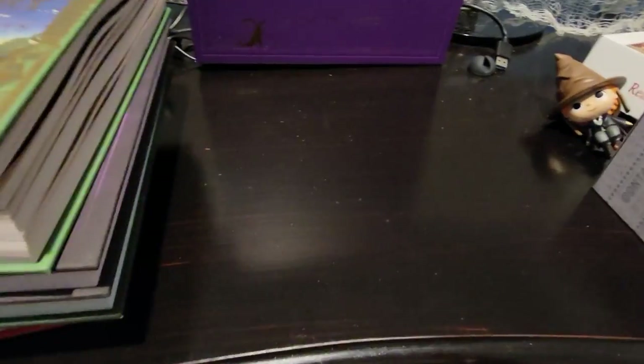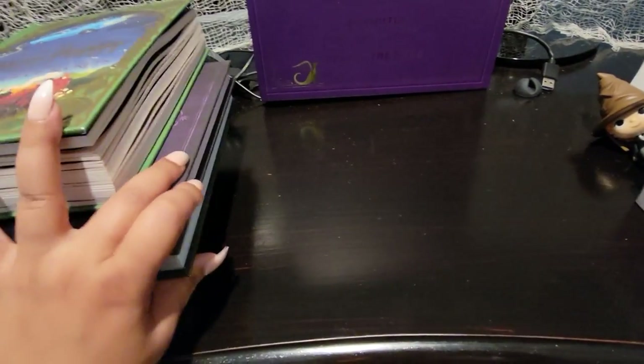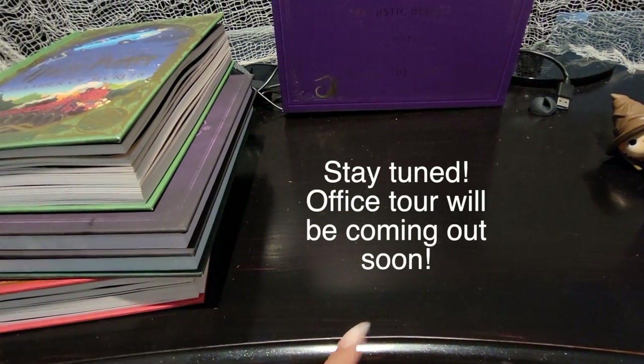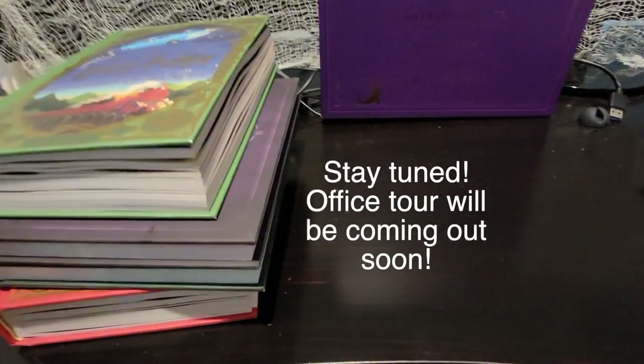I'm trying to finish my Harry Potter office, actually — trying to add some details. I'm not sure if this video is coming out first or my Harry Potter office tour, but either way I'll link those videos.